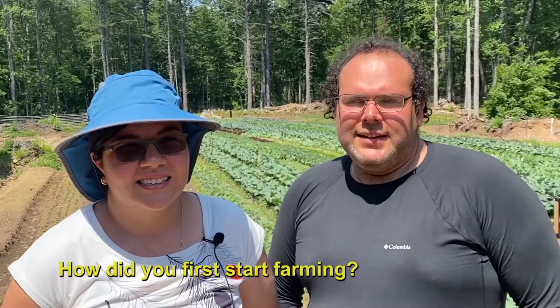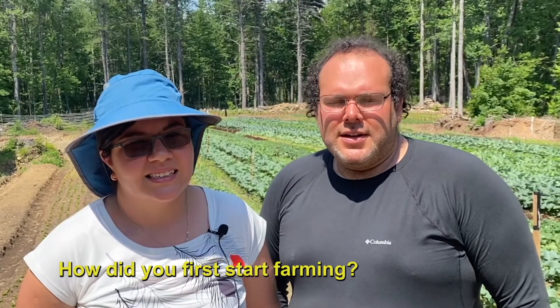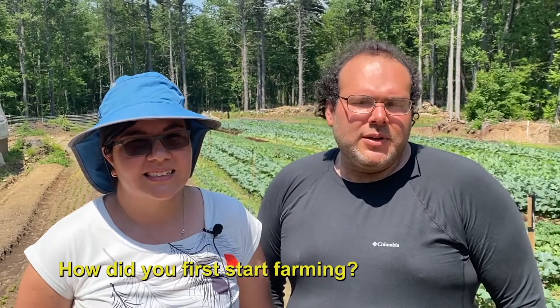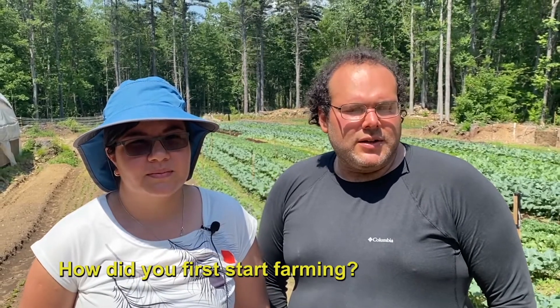My name is Daniela. Our farm is White Mars Farm. And I'm Jorge. We used to be farmers back in Mexico, and then when we moved here about five years ago, we weren't planning on being farmers, but then we saw the New Entry farm planning business course, and we took it, and we liked it, and we started going to the incubator farm.